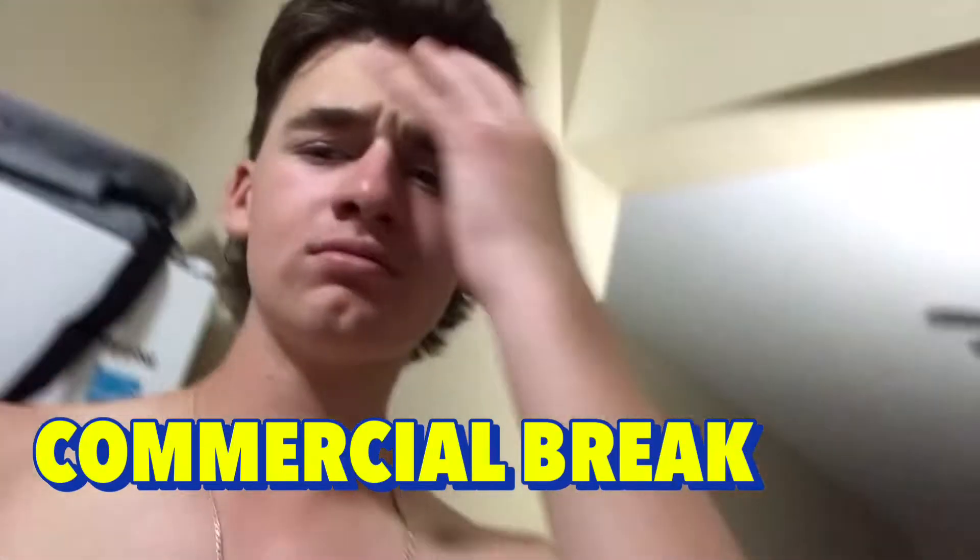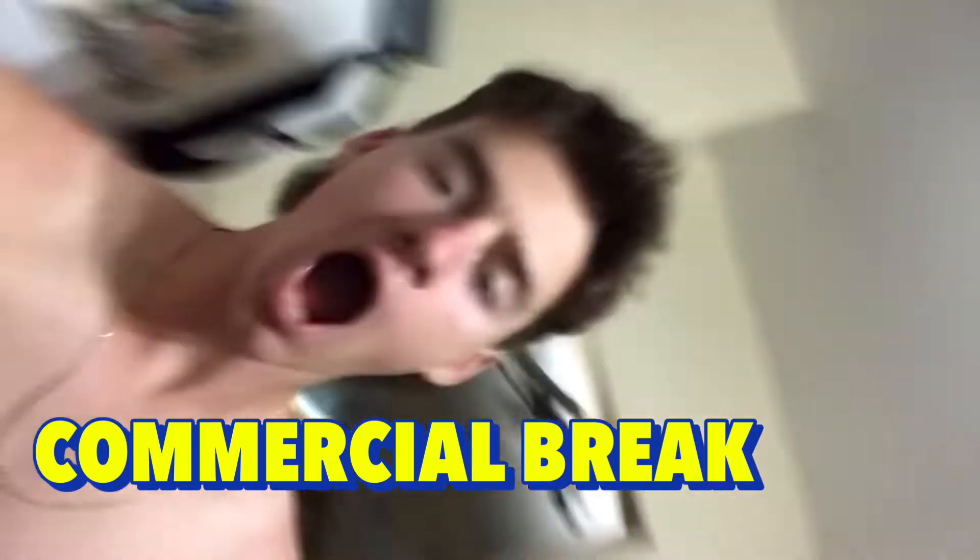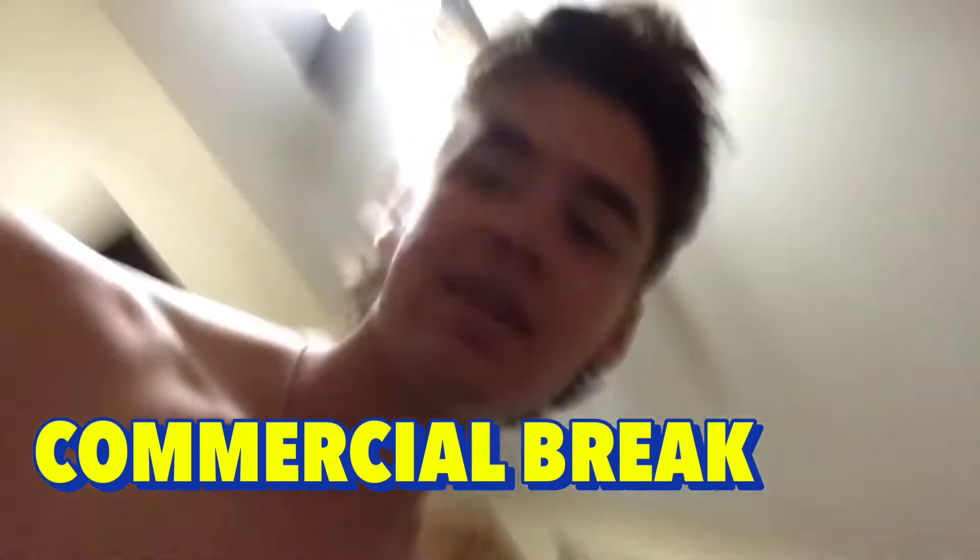Hey candy squad, this is our second video and today we'll be taste testing candies we haven't tried before from the dollar store. I'm the older brother.